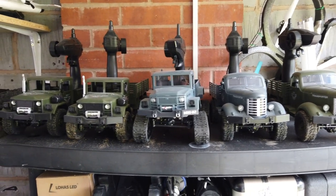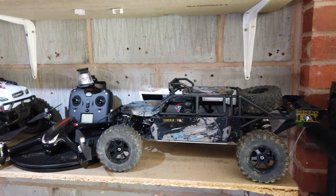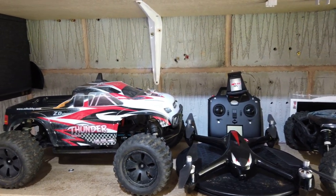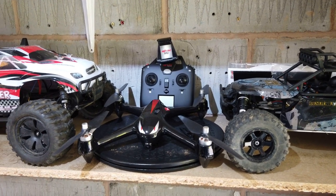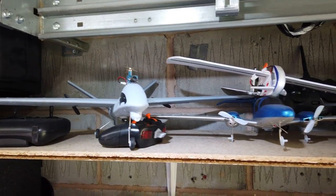Moving on from there, I have some RC cars up on the shelf here. I think you may have seen this one but probably not this one. Then I've got my Bugs 2W which will be going shortly, but more of that later.